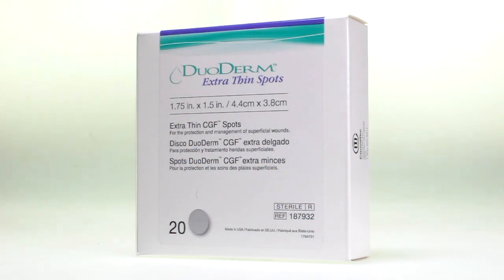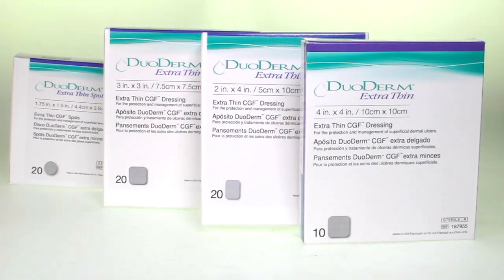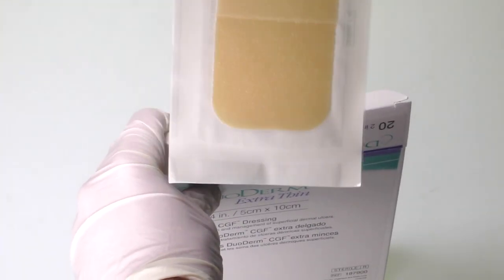Hi, I'm Lewis and together we're about to look at our selection of Duroderm Hydro-Coli dressings, popular in both New Zealand and Australia.